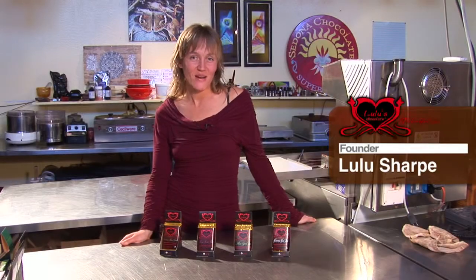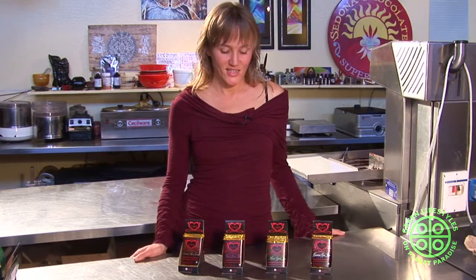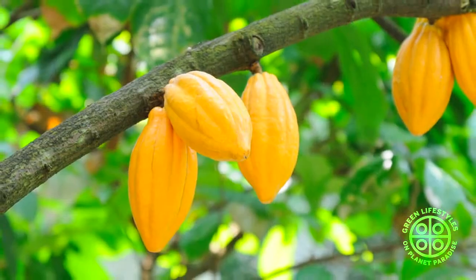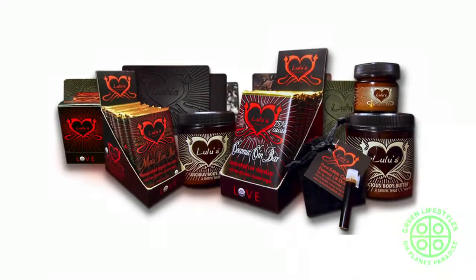I was invited here today by Green Planet Paradise, and I'd like to talk a little bit about Lulu's Chocolate, my company. It was on the big island of Hawaii in YPO Valley that I discovered my first cacao tree, and at that point I honestly didn't know that cacao grew on trees — I just knew that I love chocolate. Knowing that those trees only grow around the equator and in tropical places, I was determined to bring that amazing feeling of the raw cacao I had experienced to the whole country and beyond, and thus Lulu's Chocolate was born.